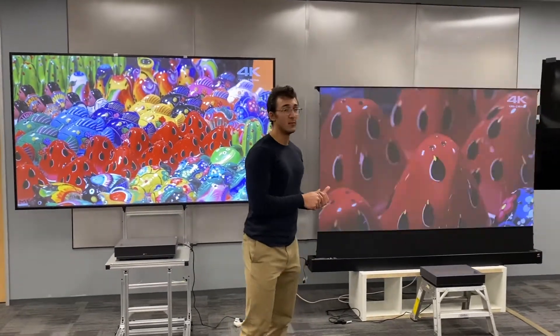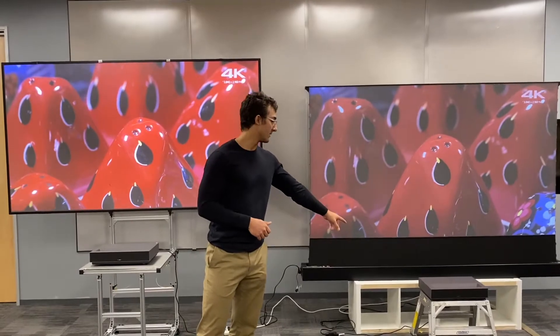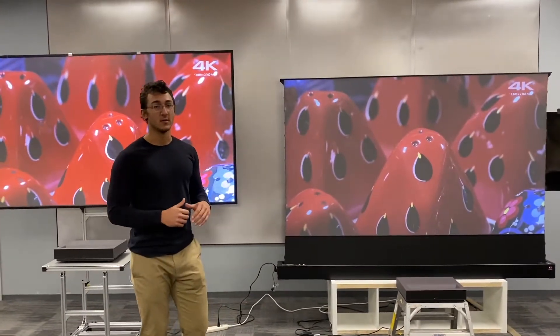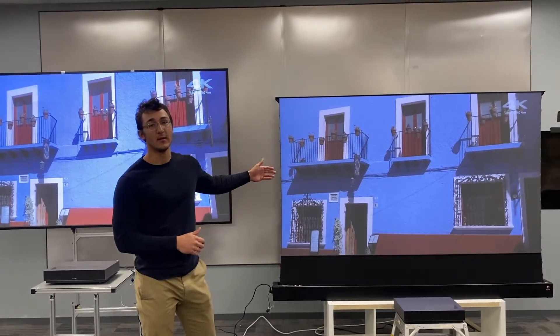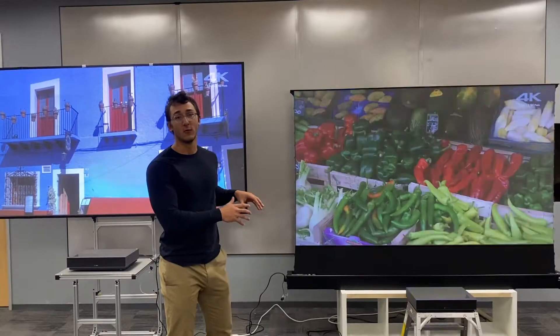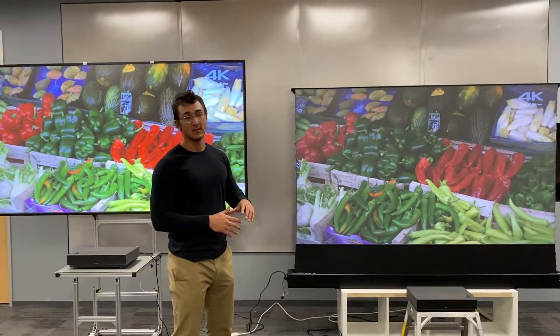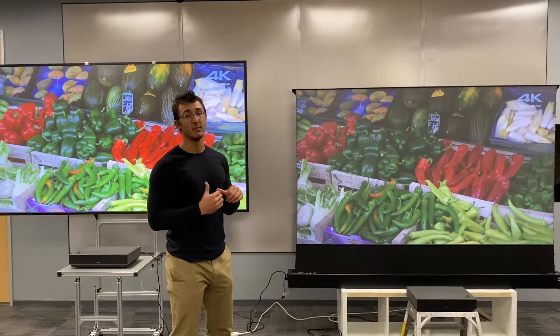To my left we have a competitor using the same exact projector — you can see it's the same one we're using in our setup — paired with a competitor screen. This total setup runs $4,900, so it's almost $1,500 more expensive than the Miraviz setup.